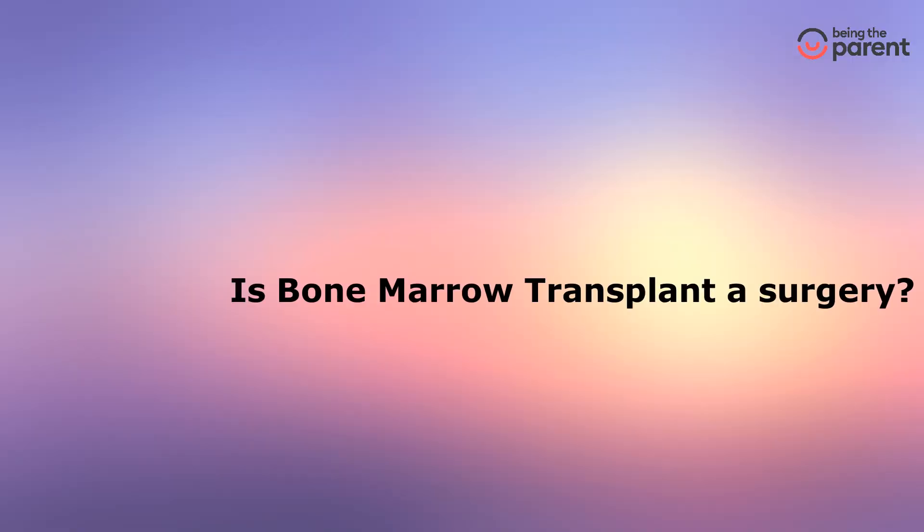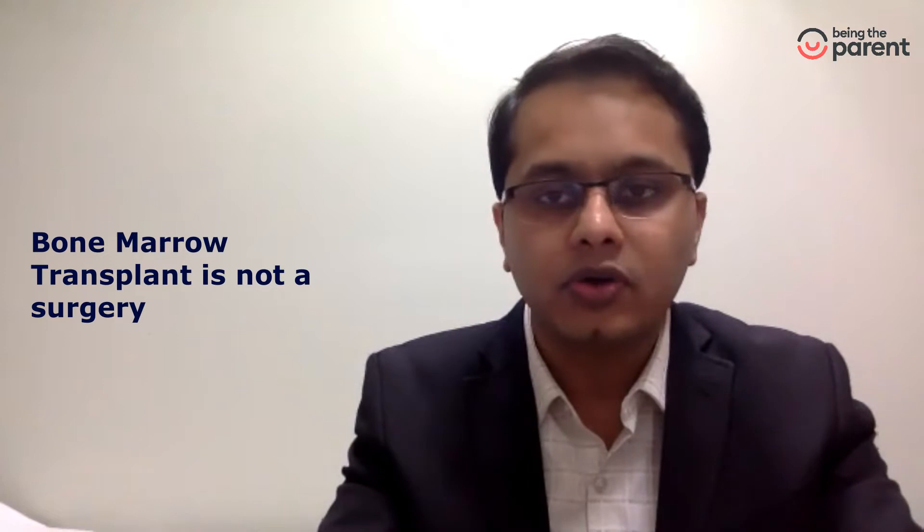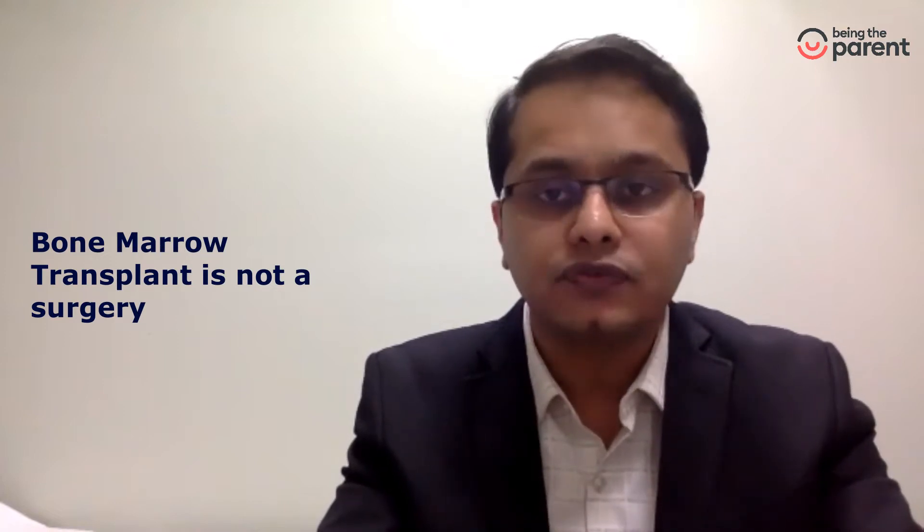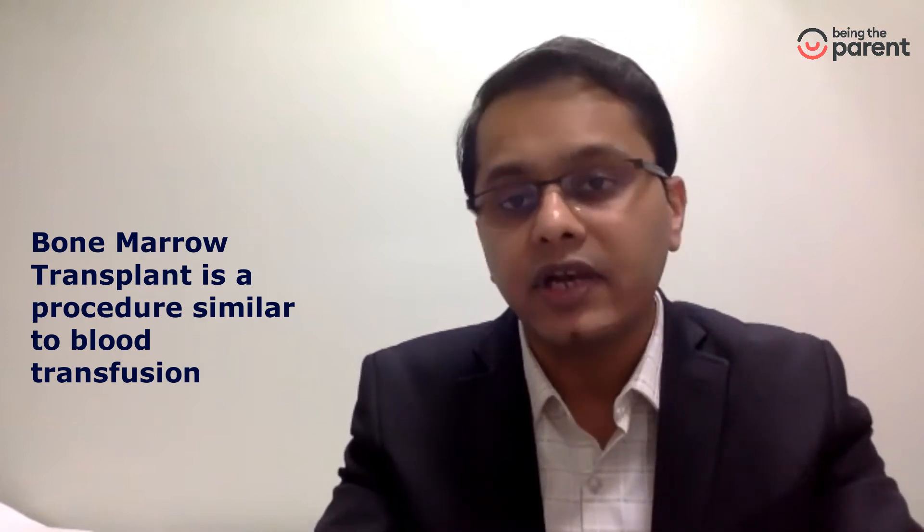Is a bone marrow transplant a surgery? No, it is not a surgery. Unlike a liver transplant or a kidney transplant, where the organ must be harvested from the donor and given to the patient requiring an operation, in a bone marrow transplant no surgery is performed. It is like a blood transfusion, where the bone marrow from the donor is taken and given as a transfusion to the patient.